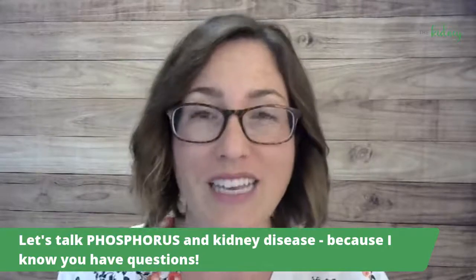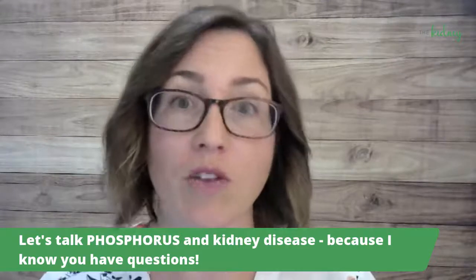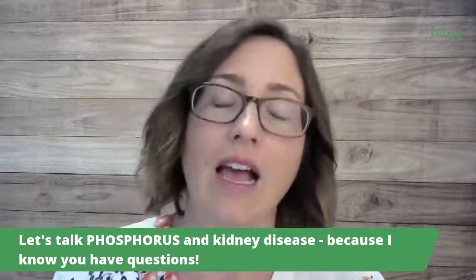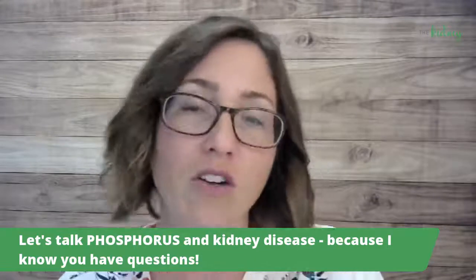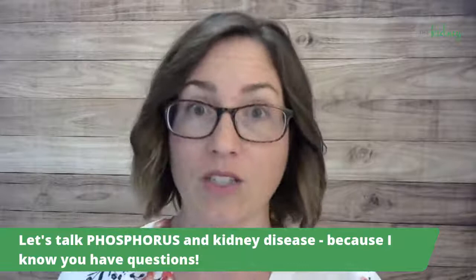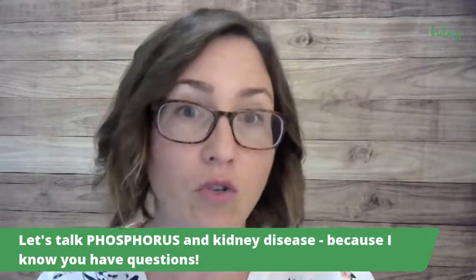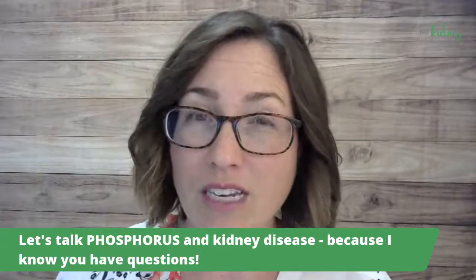So first off, what is phosphorus? Phosphorus is a naturally occurring mineral in our foods. It's used to help our bones become hard and it's used for energy cycles and a whole bunch of other functions throughout the body. So it is a necessary nutrient.